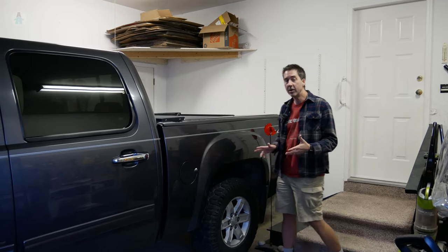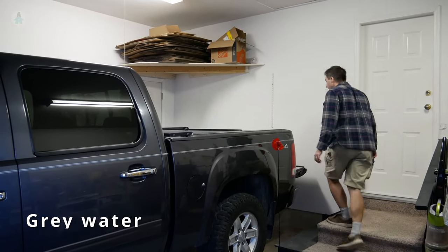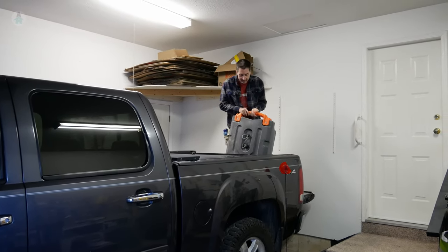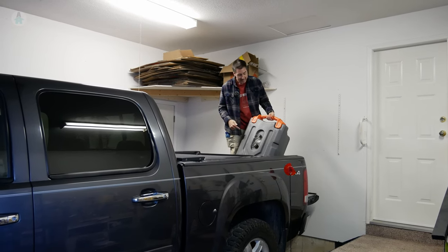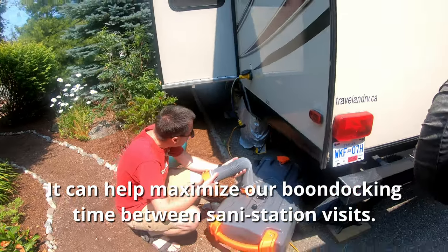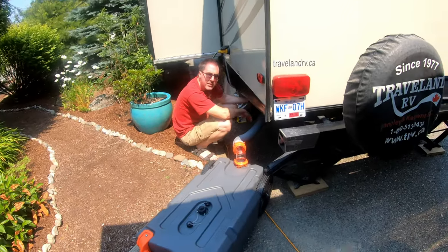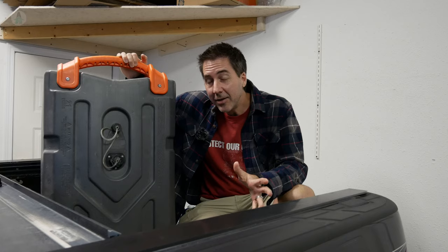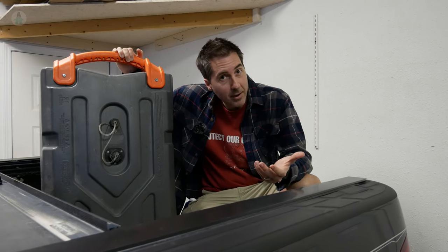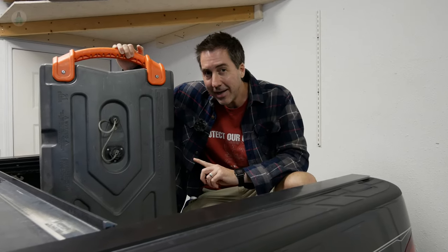One of the main limitations in our boondocking water usage is our gray tank. For that we have what's called a wastewater tote, which allows us to empty our gray tanks into it and then take it somewhere else to dump. We haven't used it that much yet, but like our generator, we feel more comfortable having it along in case we need it. As we explore places further from home — like in our Mexico series — we think there may be spots where we'll actually need it.